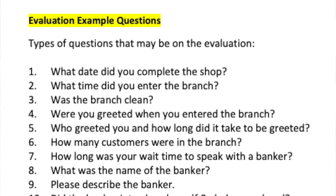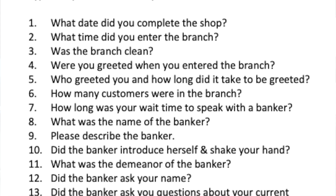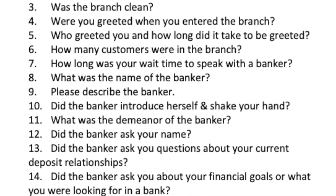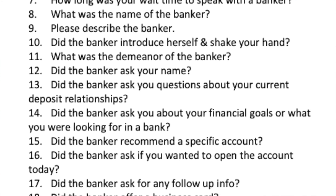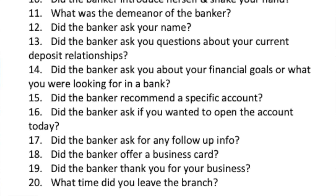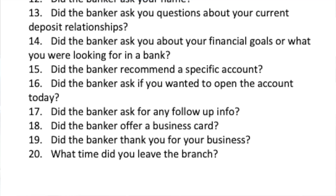Let's get into the different types of questions on an evaluation. These are straightforward: what date did you complete the shop, what time did you enter the branch, was the branch clean? You need to note how many customers were present, track your wait time, and get the banker's name from their name tag if they don't introduce themselves. When describing the banker, the company provides descriptors — race, height, hair color — and you just check off what applies. For demeanor, they'll list adjectives like friendly or angry.